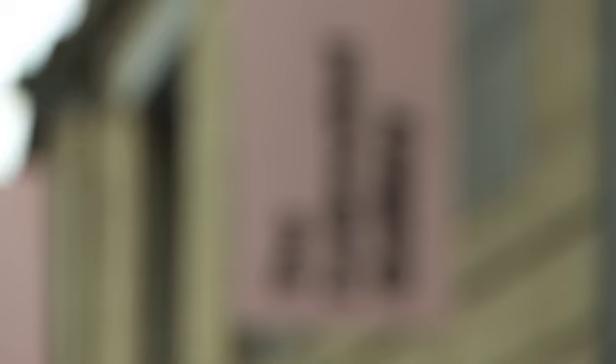Public funding is completely crucial to the arts. At the Fruit Market Gallery we're foundation funded by Creative Scotland for 67% of what we do. We raise the rest ourselves through trusts and foundations, but public funding gives us the confidence to be able to plan long term and approach an artist like Martin Creed and say, shall we do something really extraordinary?